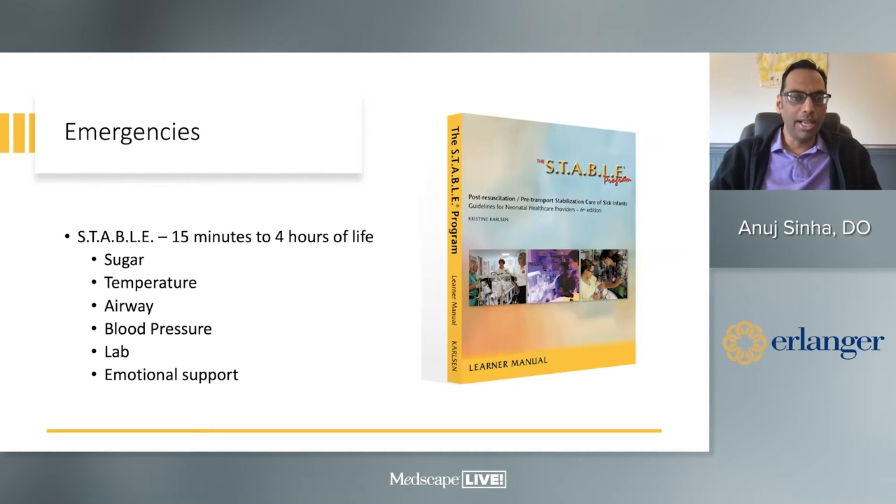Our goal is to get all of our providers trained as STABLE educators and then hopefully send out teams into the community to teach NRP and STABLE in the near future — hopefully within the next one to two years.